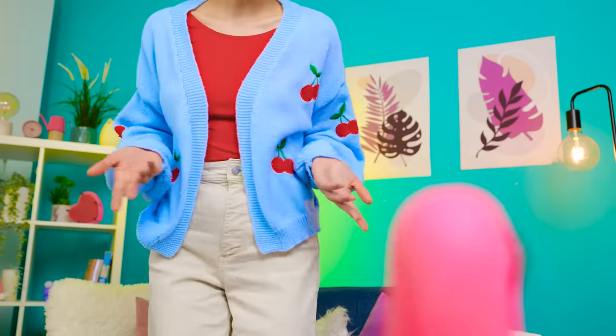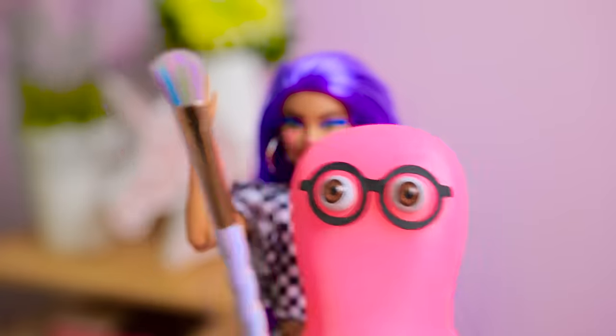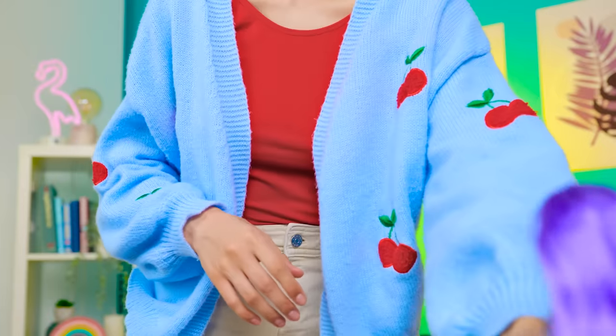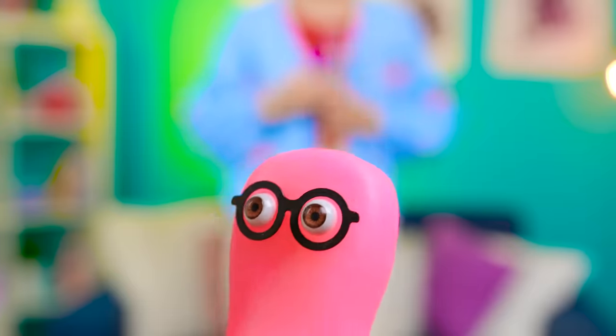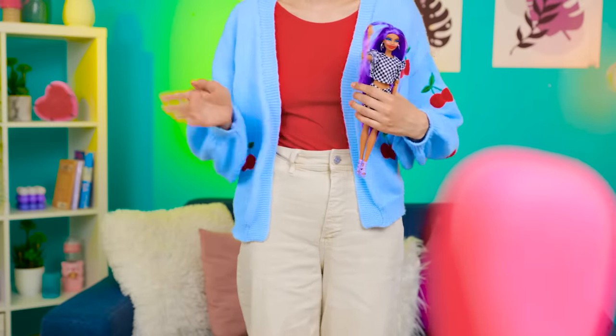Sammy, have you seen my favorite doll by any chance? I sure have. Surprise! Oh, my tibidabba, what have you done? I gave her a fresh new look. I have a talent for makeovers. Not really. You need some makeup tips, and I can help. Come with me.